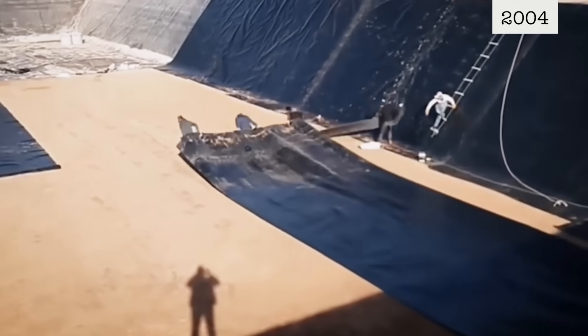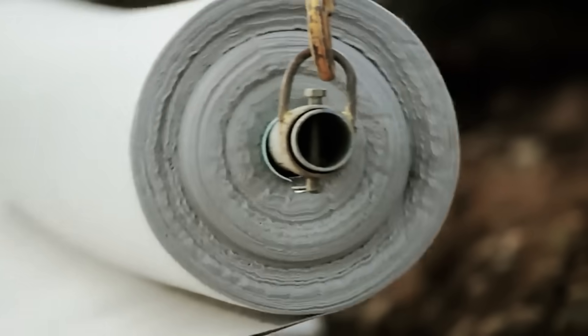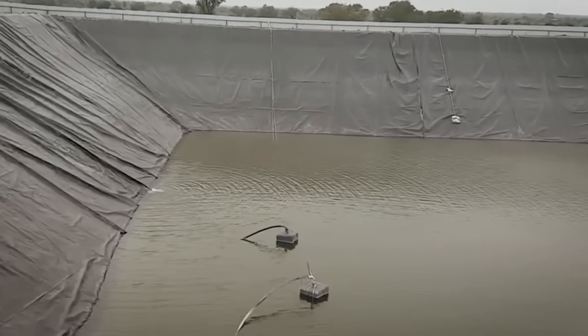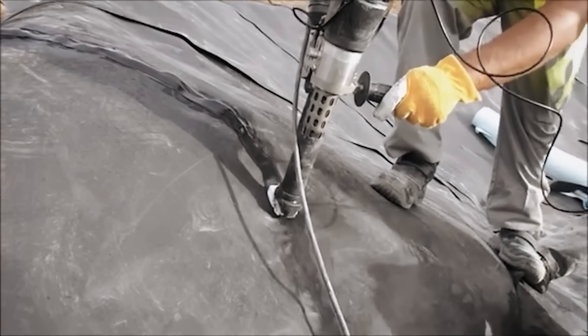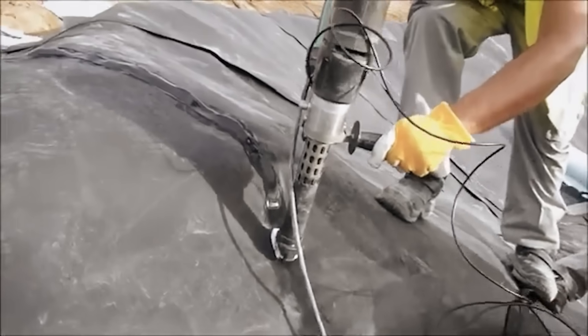In 2004, Ameren UE installs a geomembrane liner along the reservoir's inner surface to improve efficiency and reduce leaks. The high-density polyethylene liner is a thin, waterproof sheet covering the reservoir's floor and sides. It's a durable, flexible plastic resistant to impact, chemicals, and corrosion. The liner reduces water seeping through small cracks formed by uneven settlement, improving the watertight barrier and helping keep the reservoir at a higher level for longer periods, maximizing the water available to generate power.